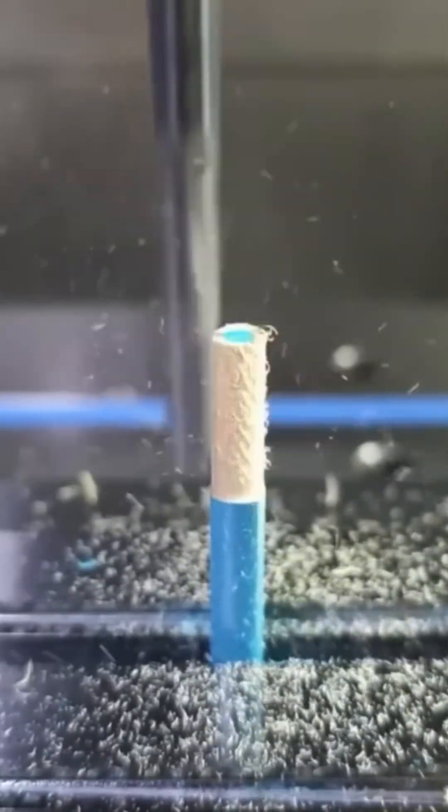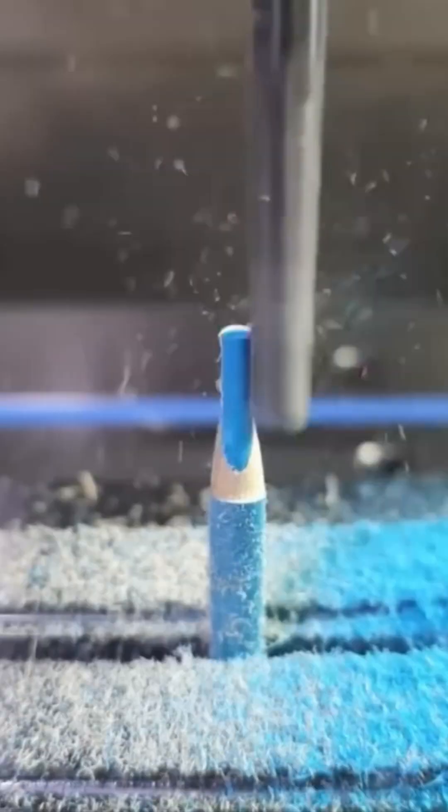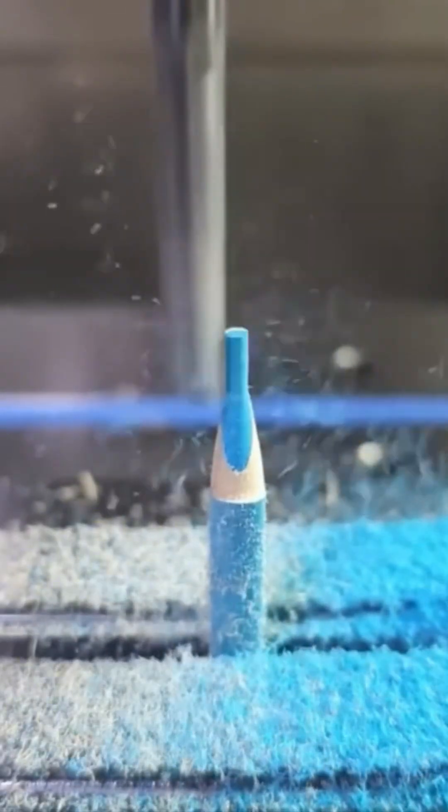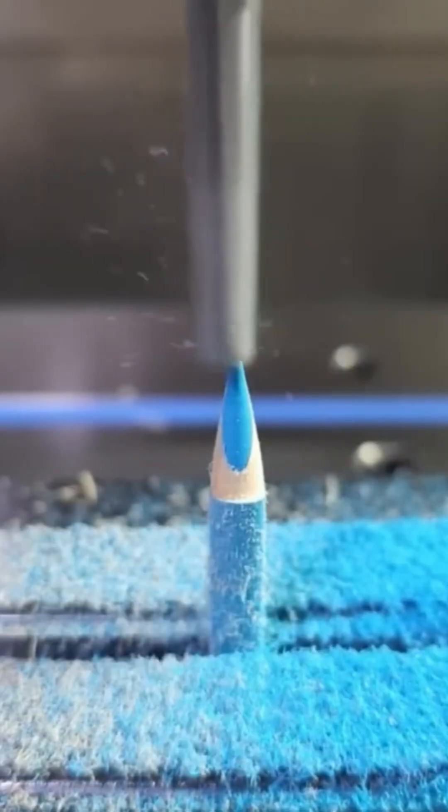Here we go, a pencil sharpener on steroids. This isn't the cranky one from grade school — this beast devours wood with a precision that would make even a sushi chef jealous. It peels layers so clean, you'd swear it's carving a Michelangelo sculpture, not a humble pencil.